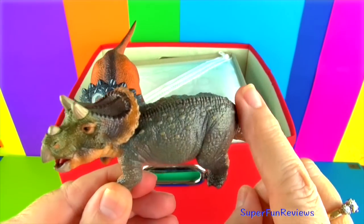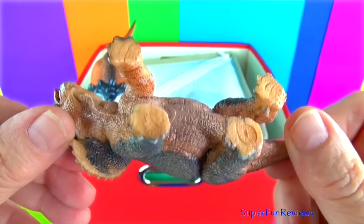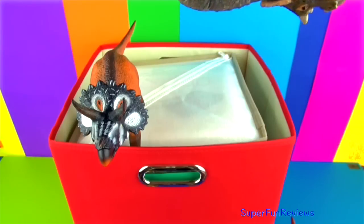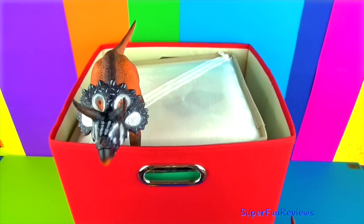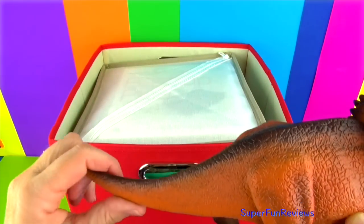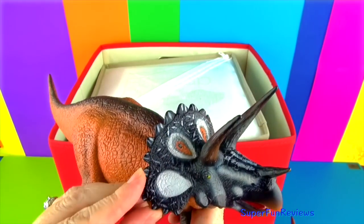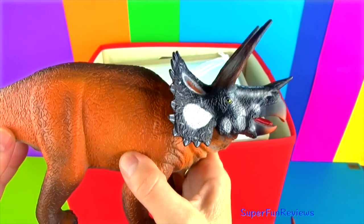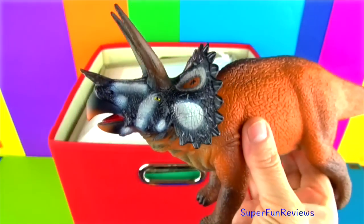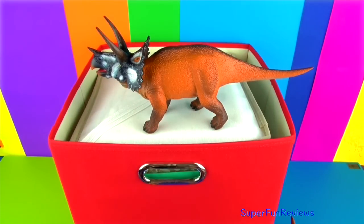Baby Triceratops — so cute and such great detail here. Even the little bony knobs on the frill. Triceratops is the biggest and best known of all Ceratopsians. Its three magnificent horns give it its name. The horn cores are covered in a bony sheath that makes them seem much bigger. The neck frill protects the back of the skull and is bordered by little knobs of bone. The teeth work like shears and are powered by strong jaw muscles. Quite a fearsome look about this.